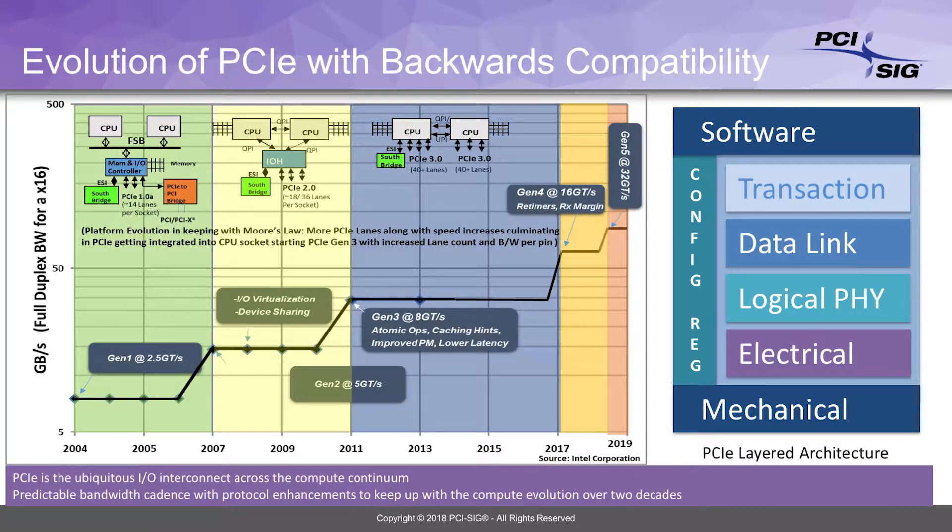We also support a wide range of speeds. We are in the fifth generation of the technology now. Every generation we double the data rate — we started off with 2.5 Gbps, went to 5 Gbps, then 8 Gbps in the third generation. At 8 Gbps we changed the encoding scheme, so even though 5 and 8 are not double, with the change in encoding scheme the effective data rate is twice as much. Then 16 Gbps with Gen 4, and 32 Gbps with Gen 5, which is what we are working on now.